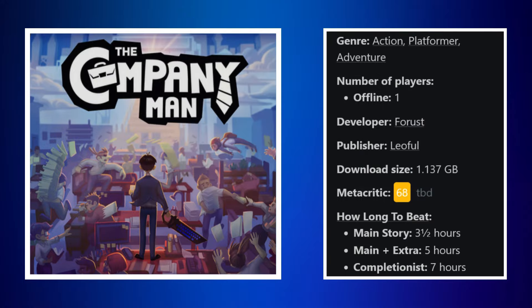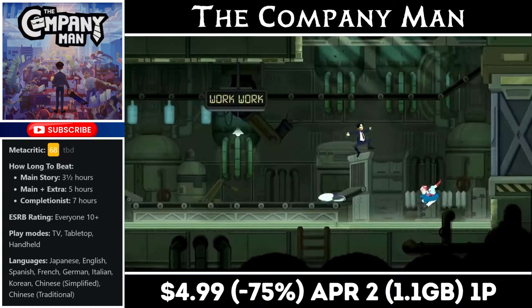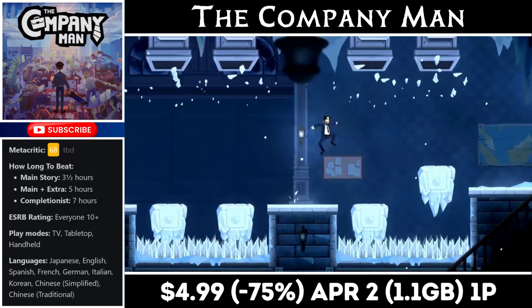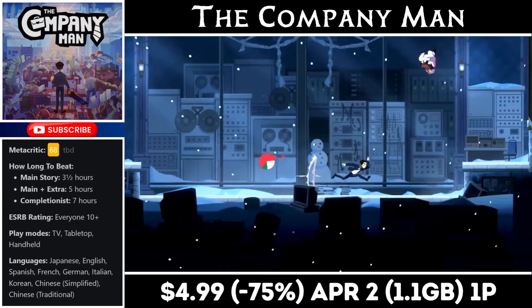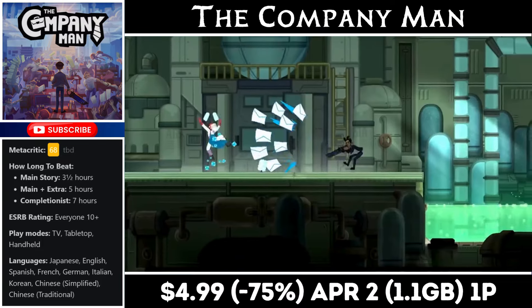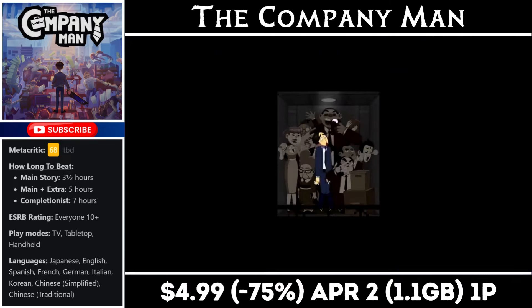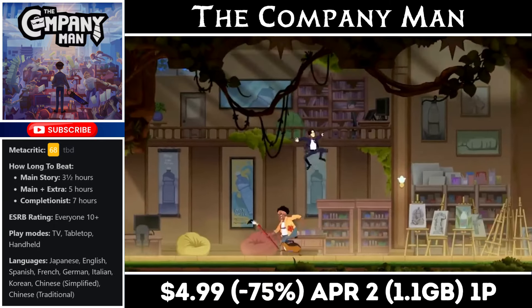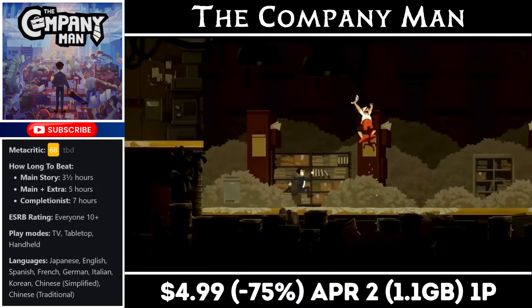The Company is a single-player action platformer with a unique theme where everything is based around office work. Your main weapon is your keyboard and you heal at the coffee station. The levels are based on different places you'd find at work, offering about 5 to 7 hours of gameplay with a download just over 1GB. It also has a few difficulty settings, making it accessible to more players. Right now it's on sale for just $4.99, marked down to an all-time low, with the deal ending on the 2nd of next month.